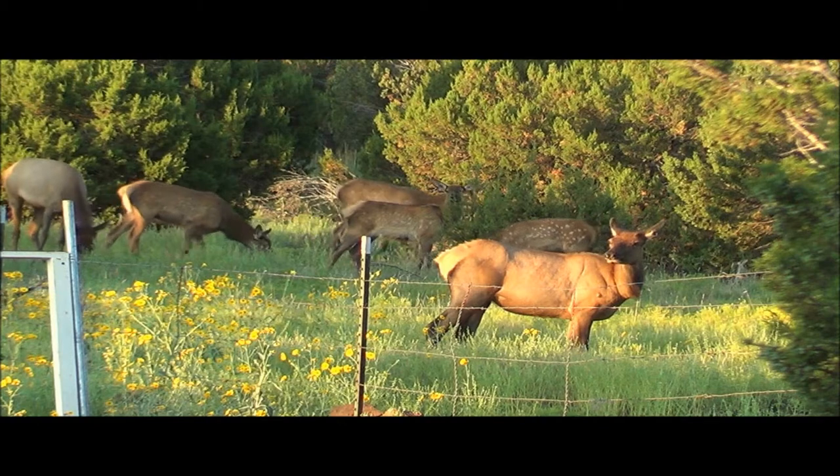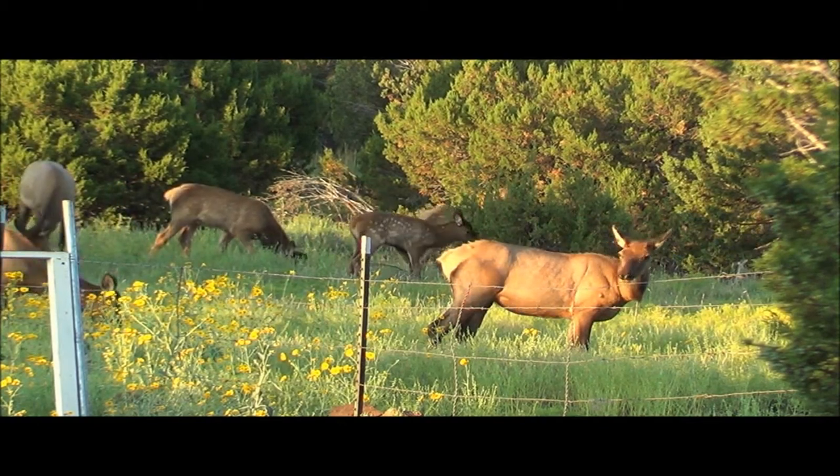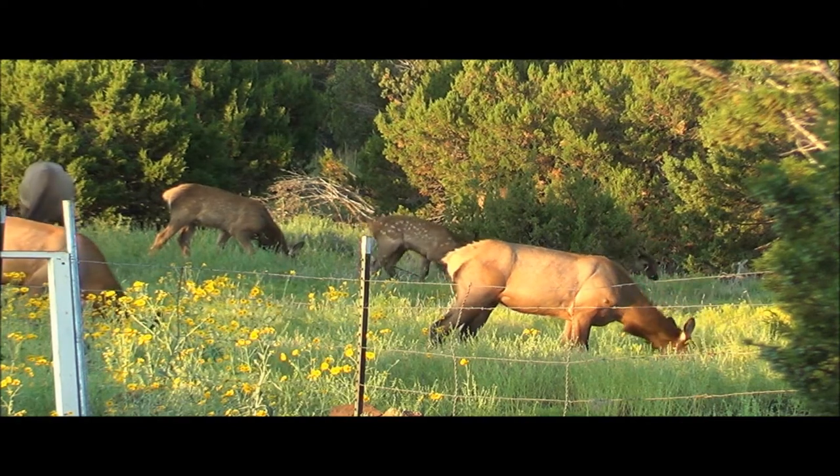What do elk eat? Elk eat grasses, plants, leaves, and bark during the summer. They can eat up to 15 pounds of vegetation every day.